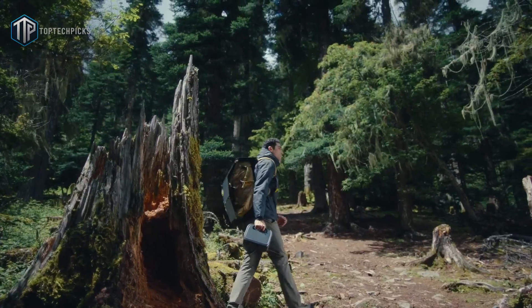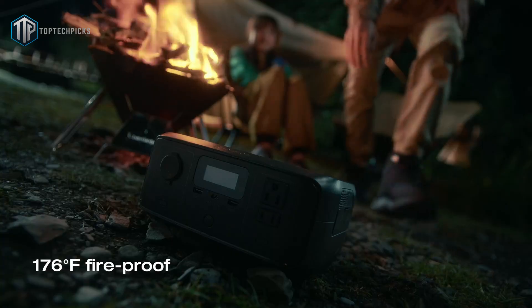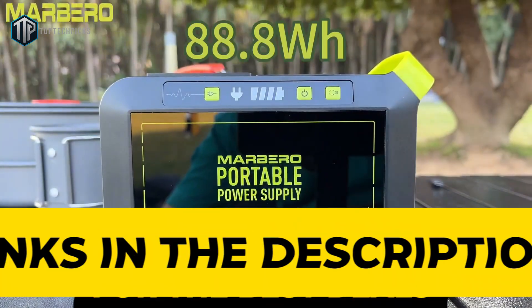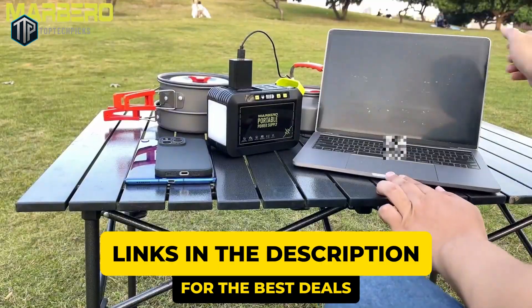Before we move on, you may notice that we don't include the exact price of the products mentioned in this video. That's because prices of these solar generators change frequently with sales and general price drops. So if you want the most up-to-date pricing, be sure to check out the links in the description below.